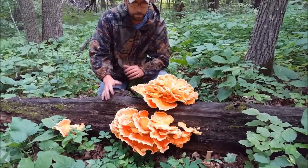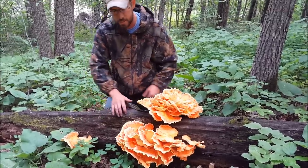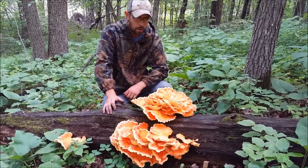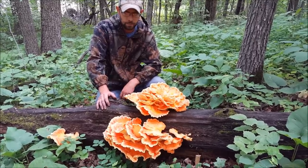This one here is prime for the picking. This is probably going to weigh 10, 15 pounds of mushroom. I already have some in my freezer, but we're going to harvest this today and give it to some friends.